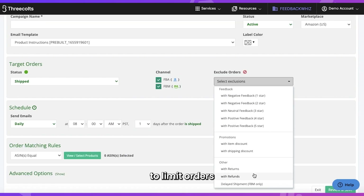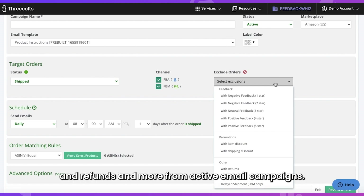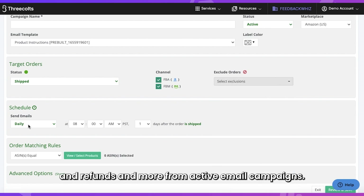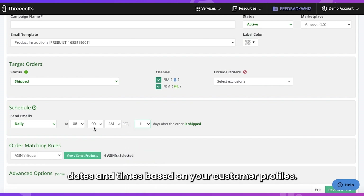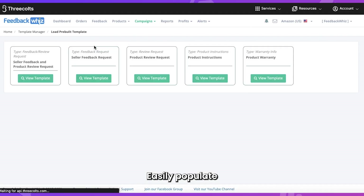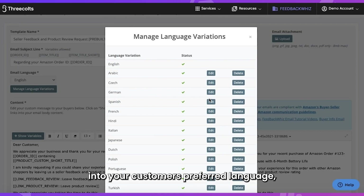Use exclusions to omit orders with feedback received, returns, refunds, and more from active email campaigns. Set emails to trigger automatically at specific dates and times based on your customer profiles. Easily populate translated templates into your customer's preferred language.